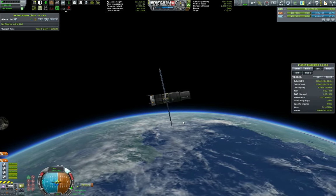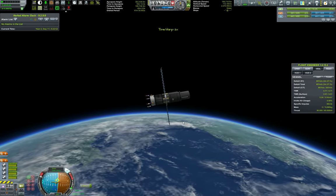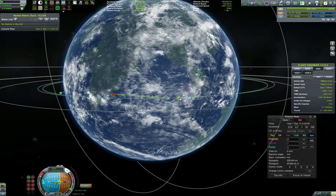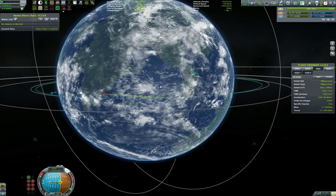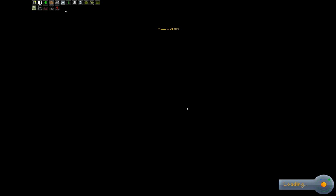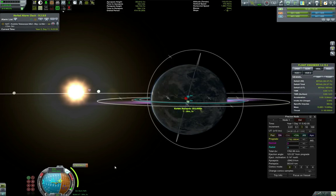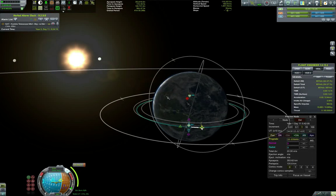Let's detach and burn to get our apoapsis to around 300-350 km. Coming back to the first stage — I want to make sure I extend the RemoteTech antenna so I can control the craft at a later stage. Now switching to the telescope, going to apoapsis, and circularizing at 350 km. It's a slightly higher orbit than the small telescope. End result: 350 by 345 — pretty happy with it. It doesn't need to be exact, just good enough. Not like a communication satellite. Final circularization: 357 by 357.